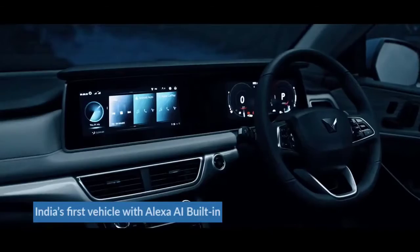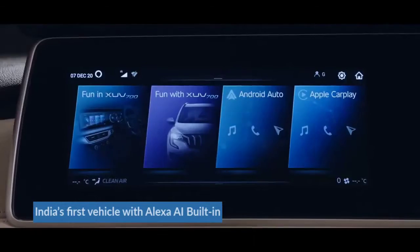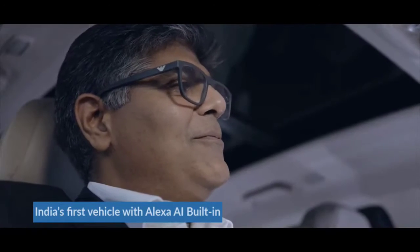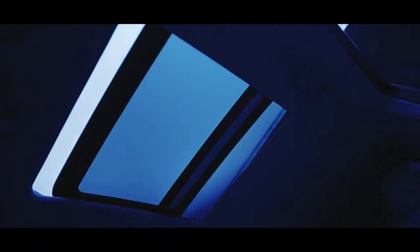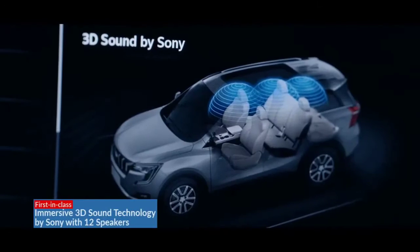Alexa lives in here — simply mention what you need and she'll do it for you. Alexa, open the skyroof! Fun, isn't it? And when you're in the mood for some music, Adrenox will get to work.